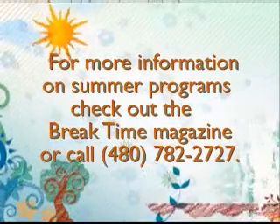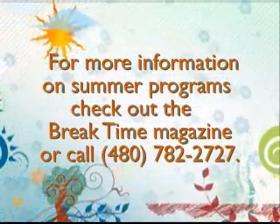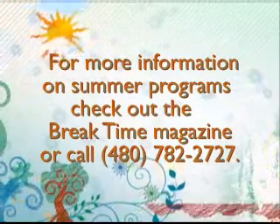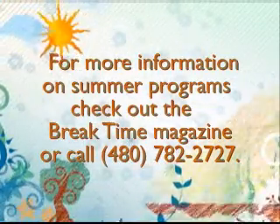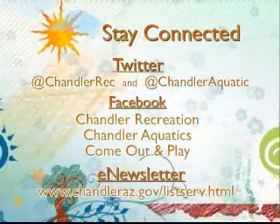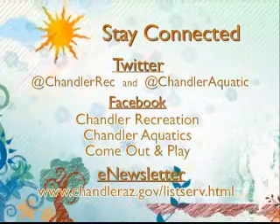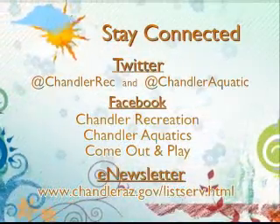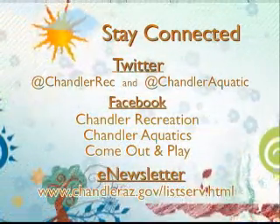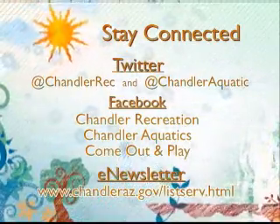For more information on additional programs, outings, and summer camps we offer during the summer season, please check out Break Time Magazine or give us a call at 480-782-2727. For the latest recreation information, follow us on Twitter and Facebook. You can also sign up for our monthly e-newsletter at www.chandleraz.gov/listserv.html.